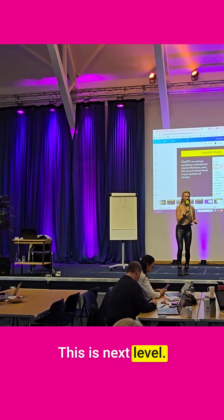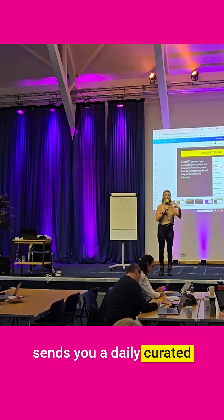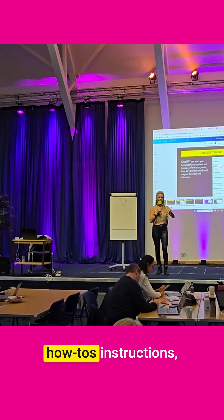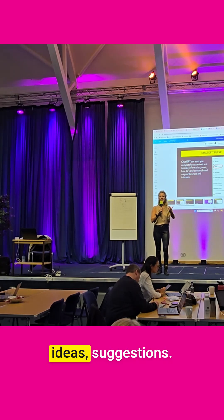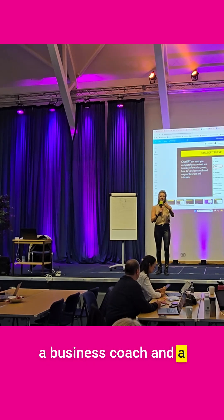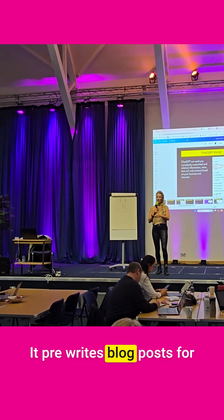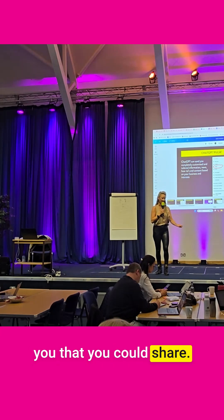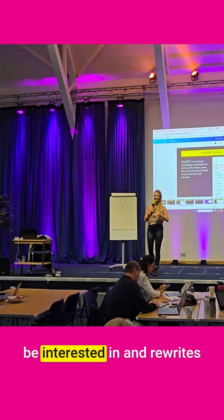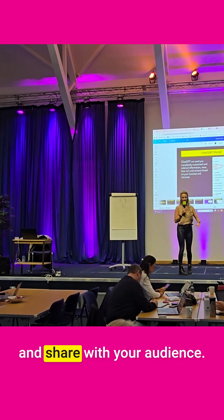This is next level. What Pulse does is it sends you a daily, curated, customized roundup of how-tos, instructions, ideas, and suggestions. It's like a cross between a business coach and a curated content provider. It pre-writes blog posts for you that you could share. It pre-finds news that you may be interested in and rewrites it in its own unique format that you can copy and paste and share with your audience.